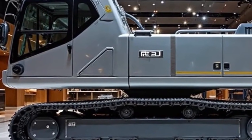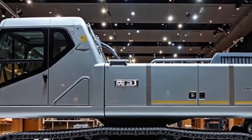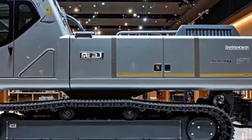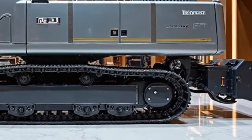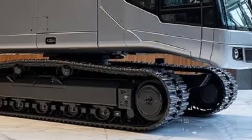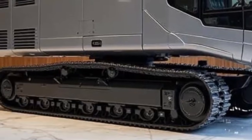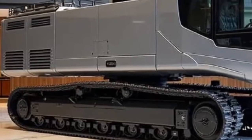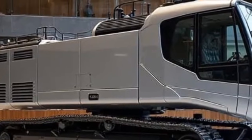That wraps up our deep dive into the Liebherr Re25M Litronic Real Road 2026. What do you think — will this machine redefine how we build roads for the next generation? Drop your thoughts in the comments below. Thanks for watching Autoland, where we bring the future of automobiles, engineering, and heavy machinery right to your screen. If you enjoyed this video, don't forget to like, share, and subscribe — because we have many more incredible machines to explore. Until next time, keep your eyes on the road ahead, because the future is being built right now.